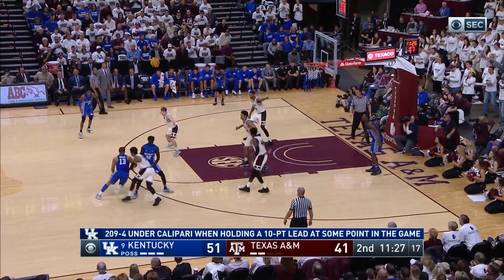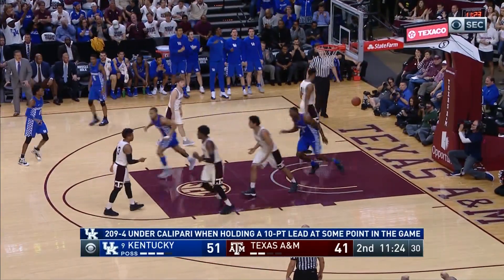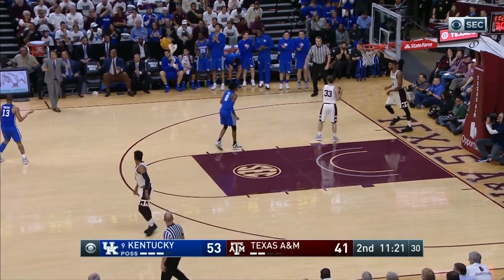Monk's gonna drive and dunk! Briscoe right side, comes off the Gabriel pick, curls into the lane — another lob and a slam for Adebayo. Two in a row of the Briscoe-to-Adebayo connection!